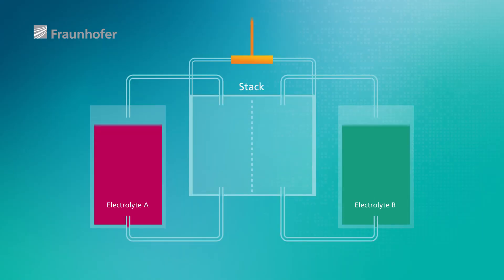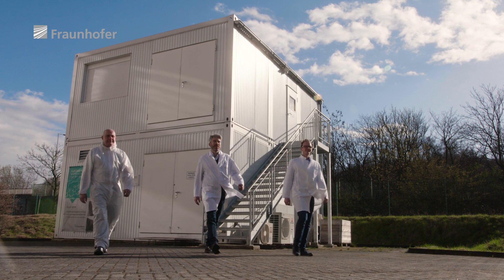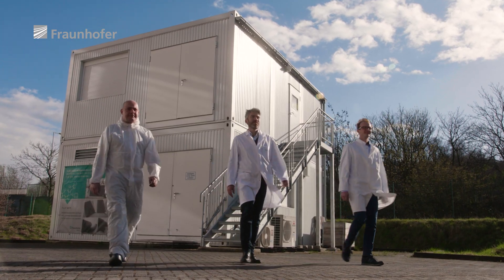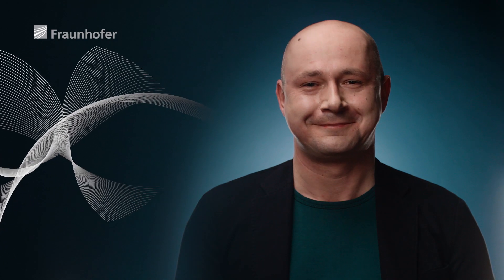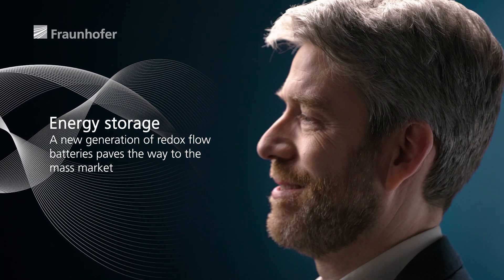A Redox flow battery converts electrical energy into chemical energy. It charges and discharges in the battery stacks using layered graphite plates and membranes. They are difficult to produce, yet the research team from Fraunhofer-Omsigt and Boltarian have taken this technology to the next level — a new generation of Redox flow batteries as stationary energy storage for renewable energies.